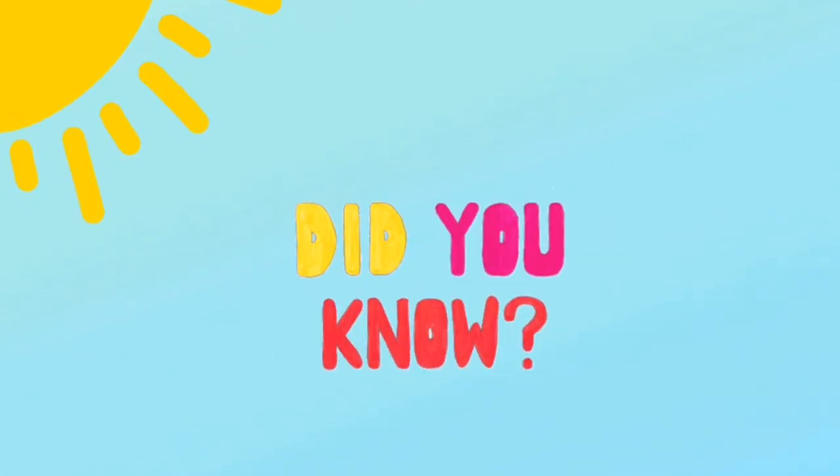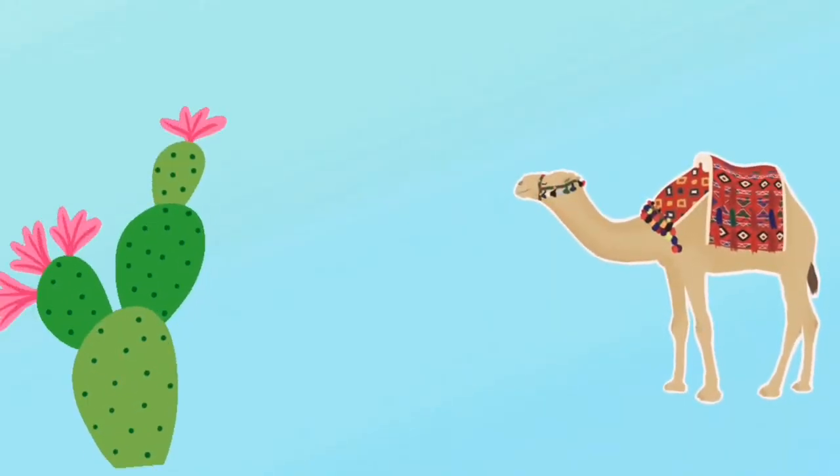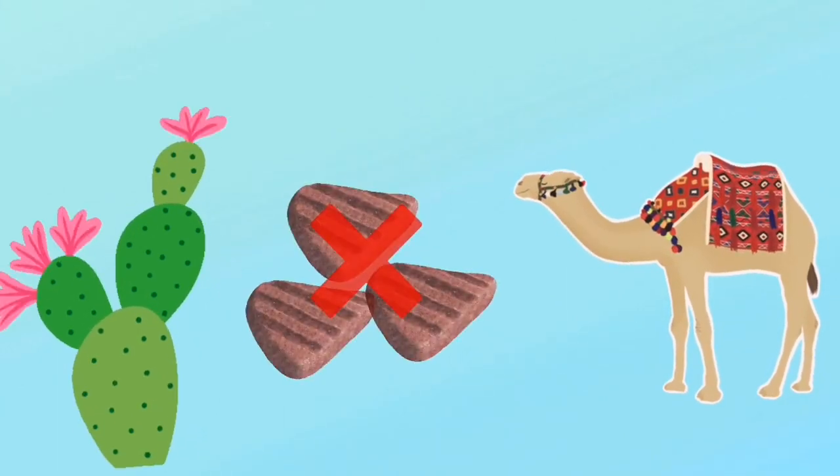Did you know that camels have very thick lips? That means they can eat plants which are covered with thorns. And as we all know, camels are herbivores, which means they don't eat meat.